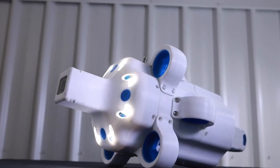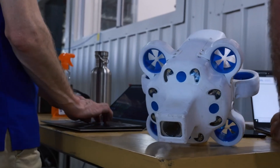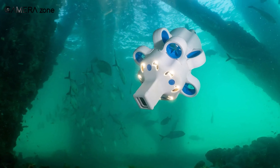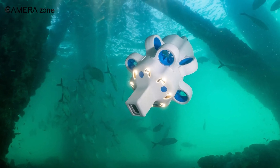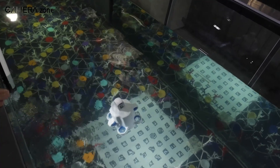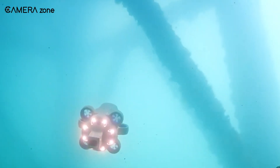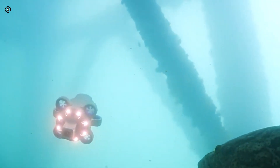But perhaps one of the most impressive features of the Hydrus is its wireless charging capability. Utilizing the industry standard Qi protocol, you can safely and rapidly charge the Hydrus, even underwater. This eliminates the need for cumbersome cables and connectors, further reducing maintenance requirements and increasing operational efficiency.